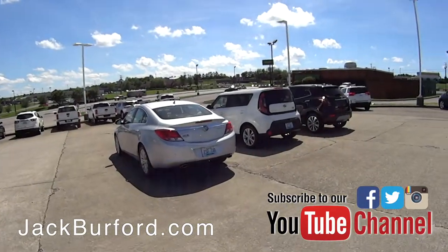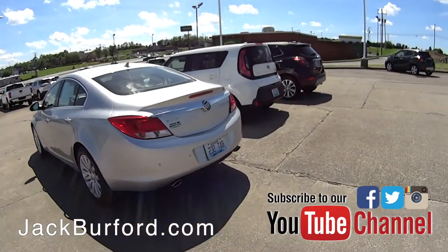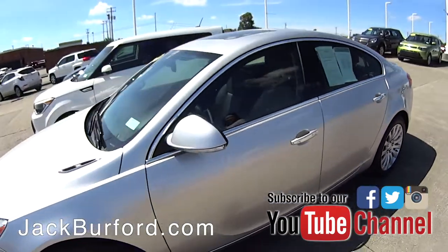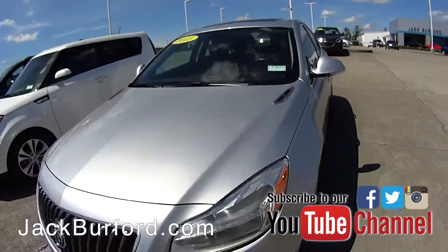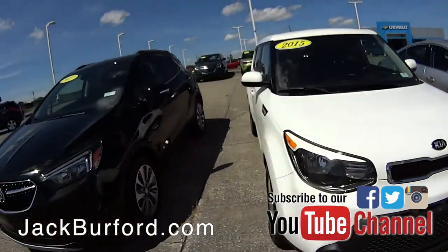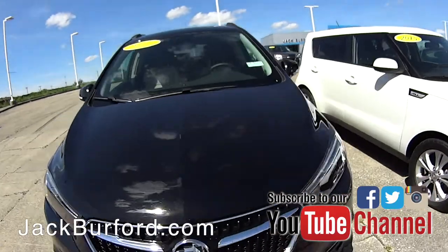Then we've got a couple more over here: we have a Buick Regal, nice little family car, and another Kia Soul — this one's in white, 2015 — and another Buick, in 2017.